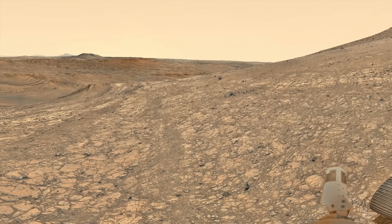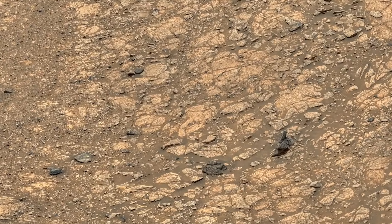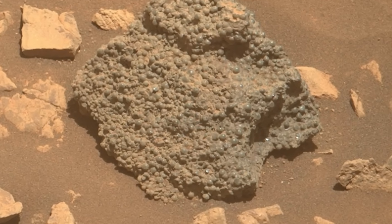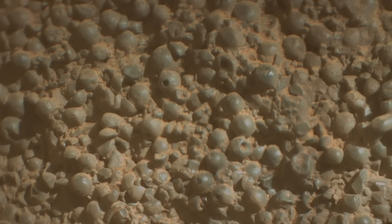Sometimes natural processes lead to rocks that look surprisingly unnatural. This week, Perseverance discovered a rock composed of shiny spheres, some with holes that look remarkably similar to beads. So how did it form?